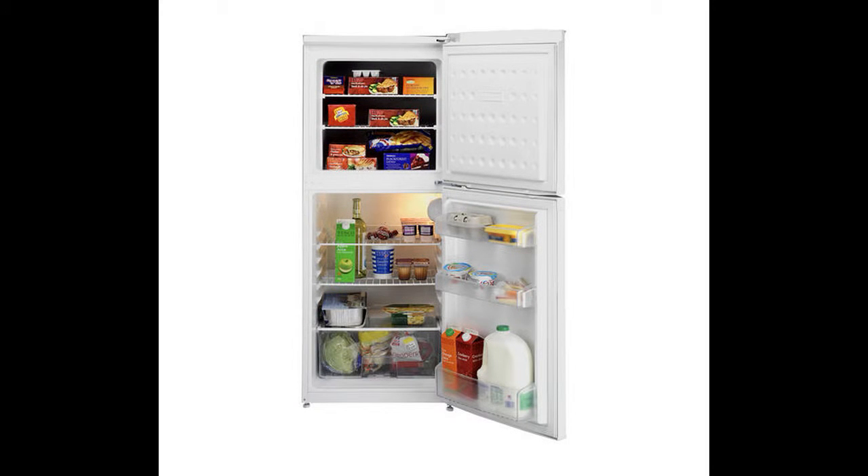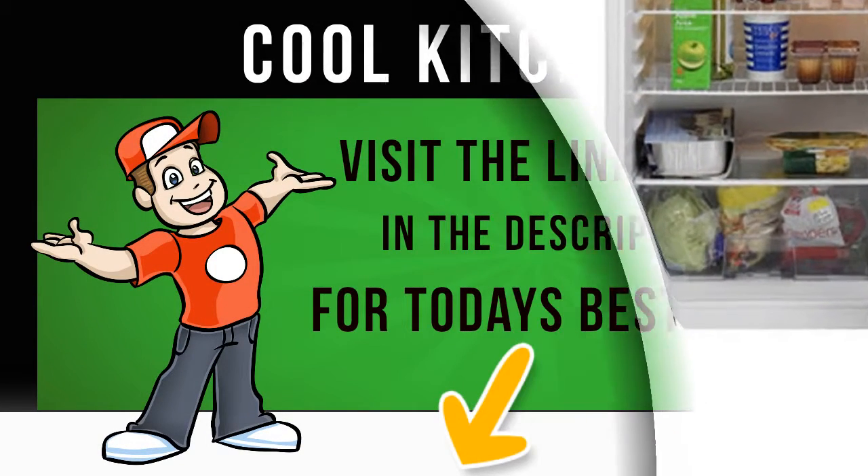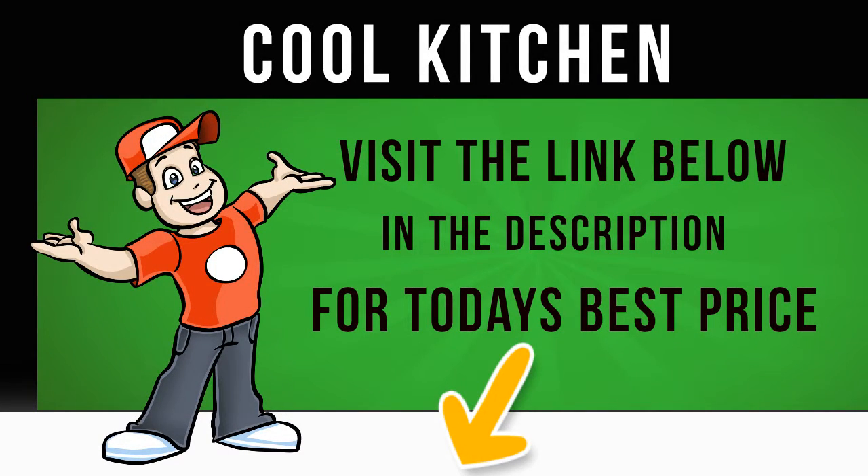Storage space: you will have no problem storing your fresh food, as the CT5381 APW offers over 140 litres of cool storage. There are 3 adjustable shelves to store your food on, and the salad crisper is great for keeping your fruit and vegetables crisp and fresh.